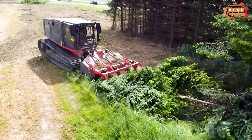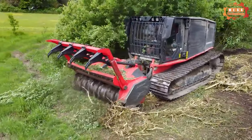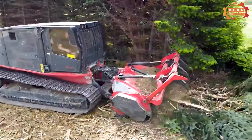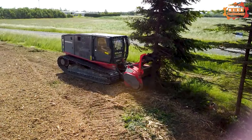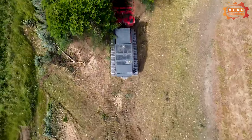Raptor 300's hydraulic drive system is designed to provide optimal control and high reliability. The lawnmower head of the Raptor 300 is made of high-strength steel and is capable of cutting grass up to 250 millimeters in diameter.